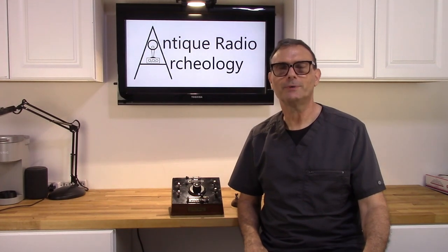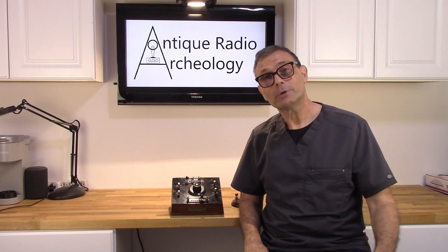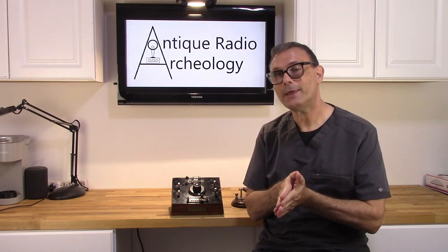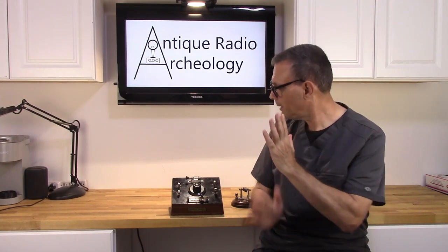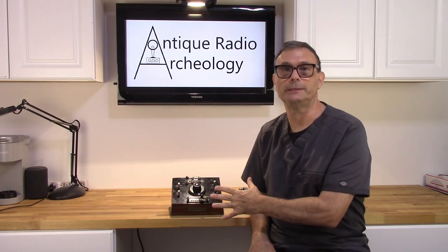Greetings Antique Radio Enthusiasts. Welcome to another edition of Antique Radio Archaeology. Today we're going to do something a little bit off the beaten path. We're going to talk about a crystal radio — in particular, the Steinite Labs crystal radio set from 1924.